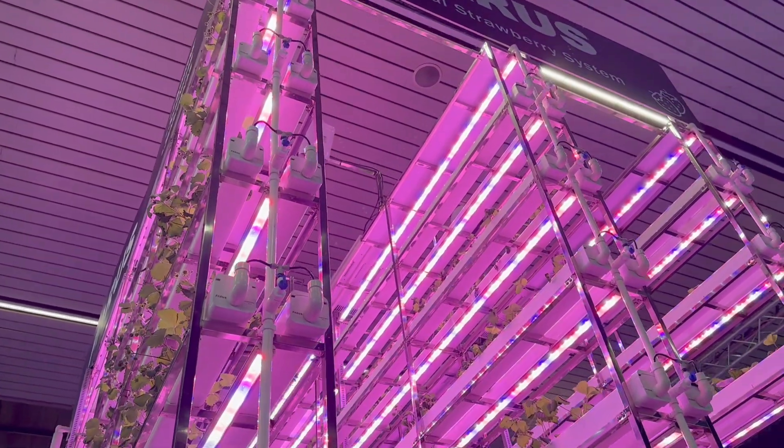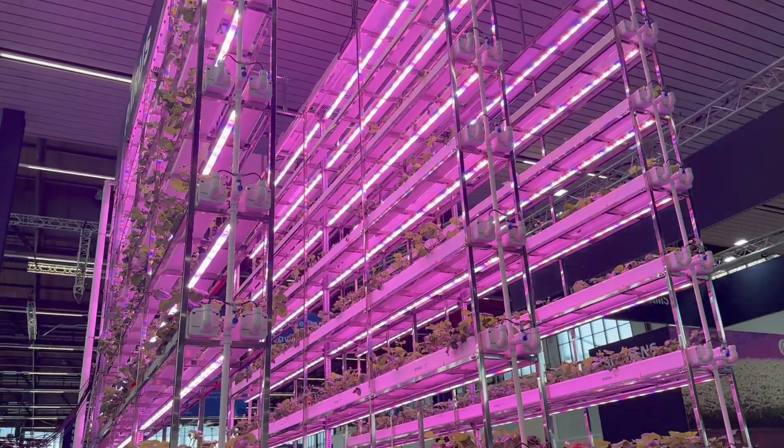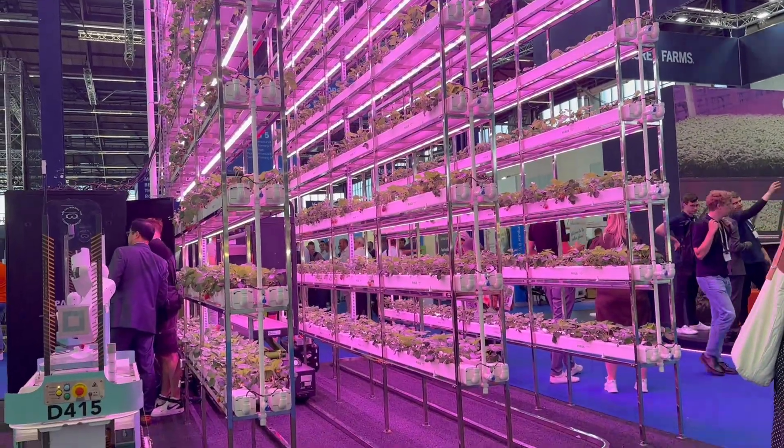Paris is an R&D lighting company that offers turnkey solutions, but they are primarily focused on light and light spectrums.